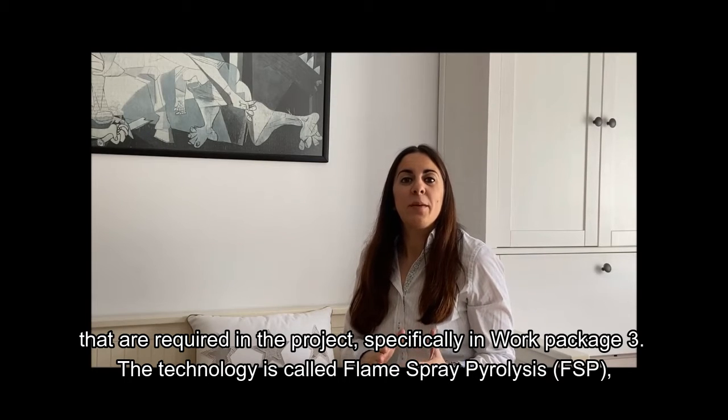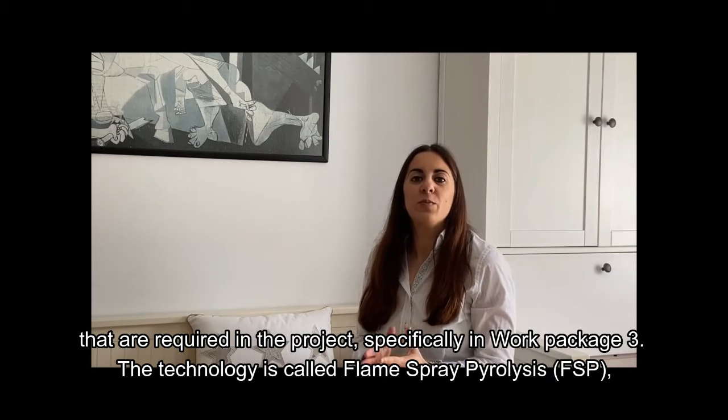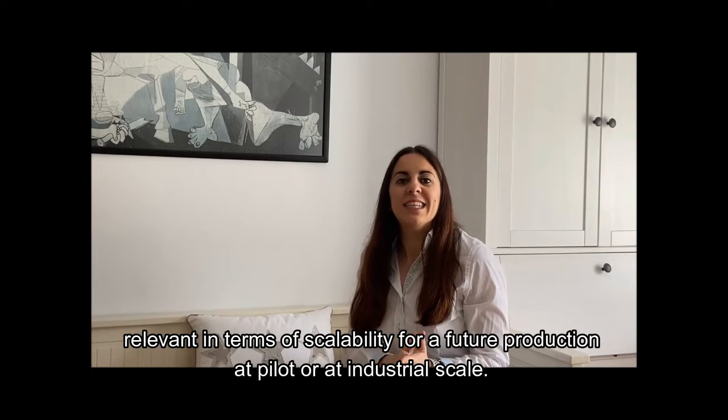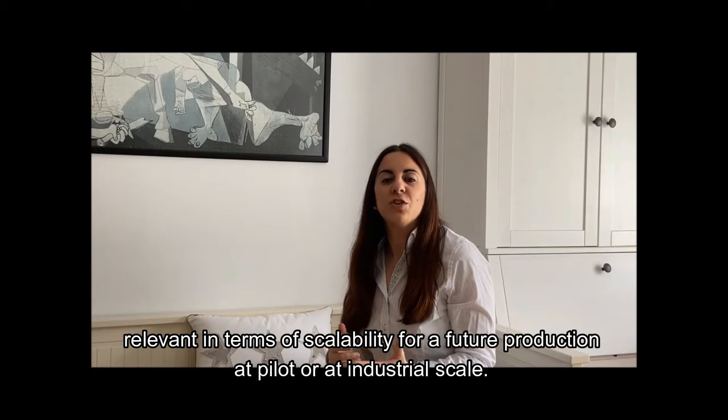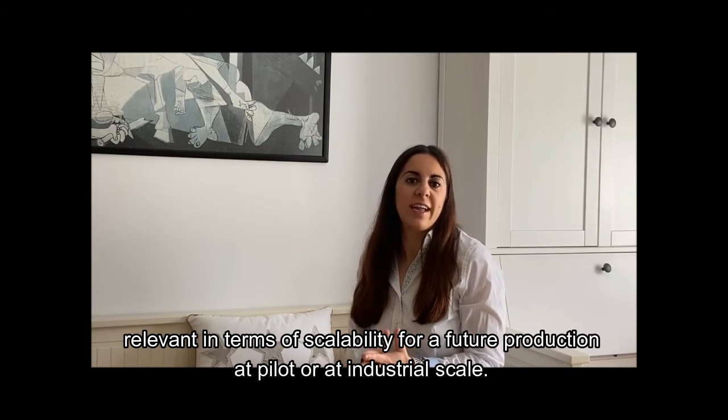The technology that I mentioned is called Flame Spray Pyrolysis, FSP. Another important feature of this technology is its scalability, which is also relevant for a future production at pilot or at industrial scale.